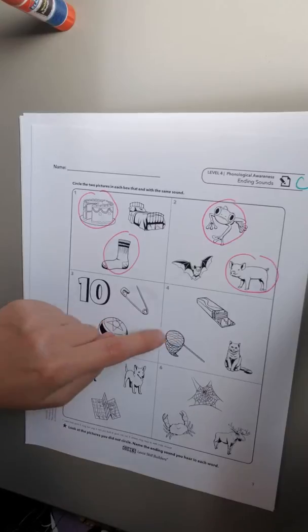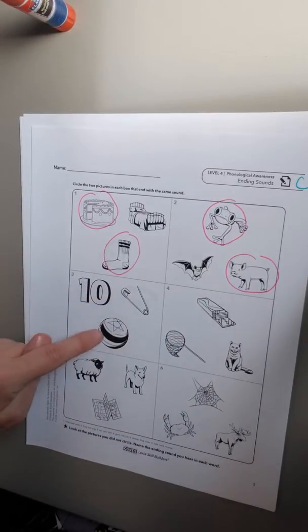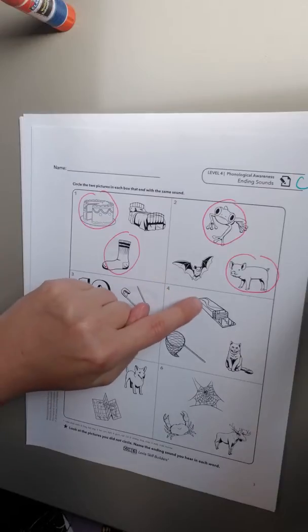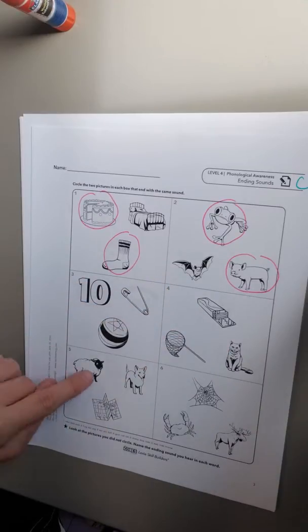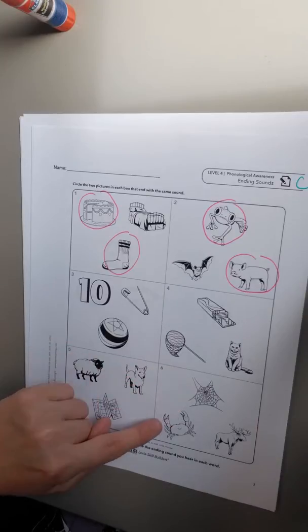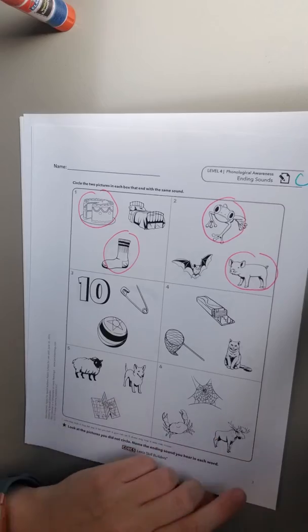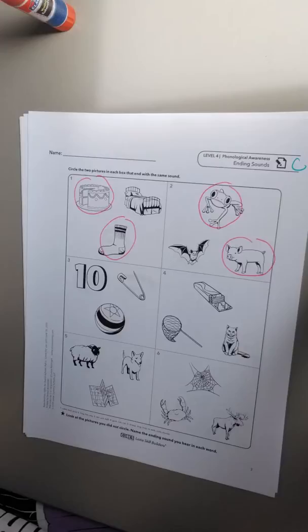You're gonna go ahead and do that for the rest of the numbers. Number three is tin, pin, ball. Number four: gum, net, cat. Five: sheep, dog, map. Six: web, crab, moose. Go ahead and circle the two in each box that have the same ending sounds.